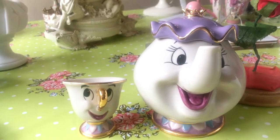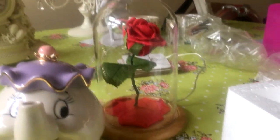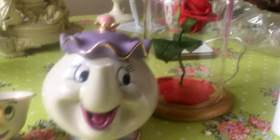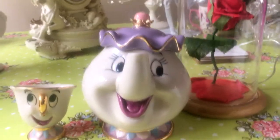This is the Beauty and the Beast Chip and Mrs. Potts and flower review slash unboxing. If you've enjoyed the video, make sure to leave a like, drop a subscription, and leave a comment. Thank you for watching. Love you, see ya.